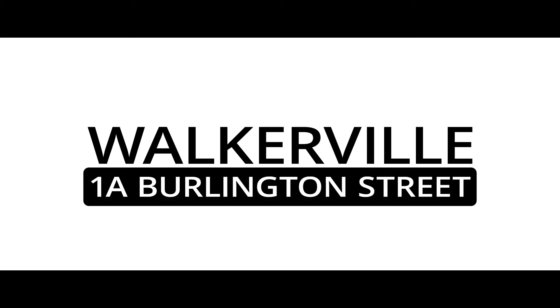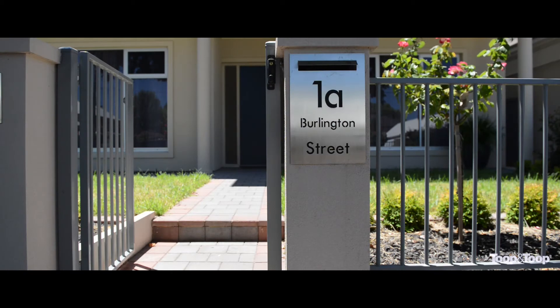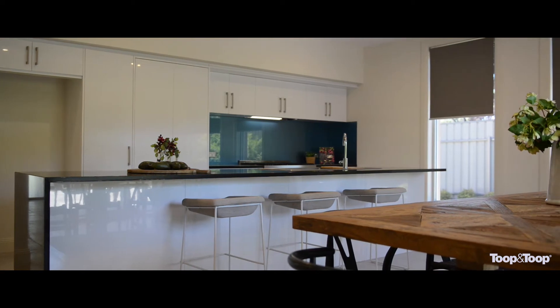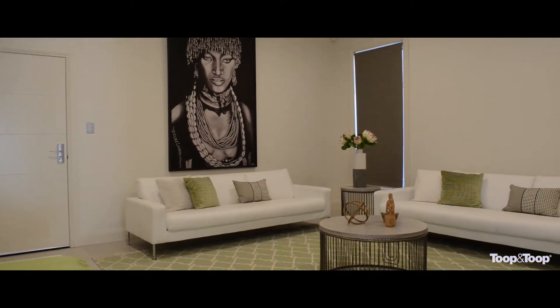Welcome to 1A Burlington Street here in Walkerville. I'm Sally Cameron and it's my pleasure to take you through this beautiful property today. This 380 square metre home offers high ceilings, wide hallways and quality finishes. Only two years old, it has an amazing floor plan which has been extremely well thought out.